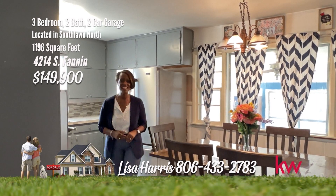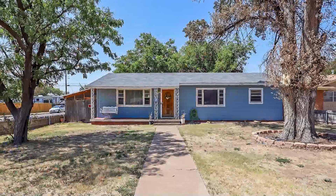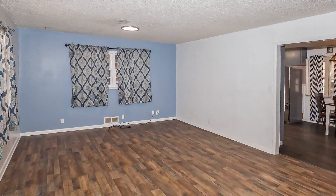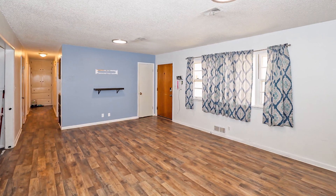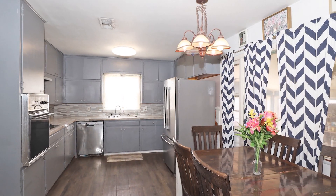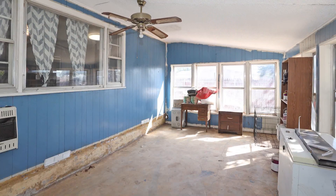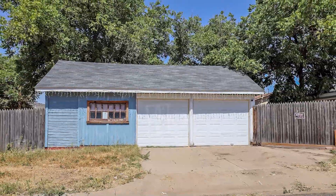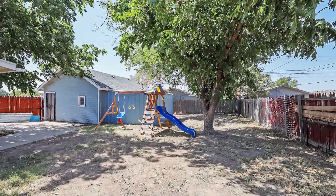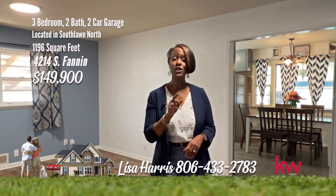You will be a fan of this fantastic home on Fannin — it's fabulous, affordable, and on a corner lot. Nestled in the charming neighborhood of South Lawn North, this hidden gem features three bedrooms and two bathrooms with ample space. The spacious living area is welcoming with luxury vinyl floors. The kitchen and dining combo is perfect for entertaining guests. Bedrooms are spacious, and the sunroom could be used as a second living room or game room. The oversized garage with a half bath ensures plenty of room for vehicles and storage. All situated on a corner lot with privacy and tranquility. For your personal tour, call Lisa Harris, 806-433-2783.